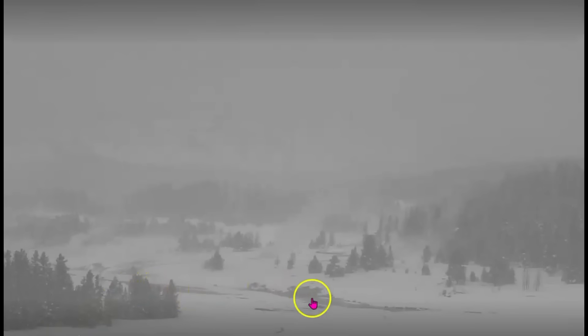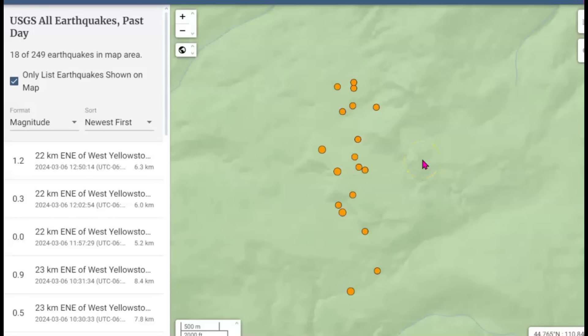Heavy snow going on there, high winds at Yellowstone National Park. I noticed it's a little dirty, but along the river here — the Firestone River — every so often we have some dark steam. There's currently an earthquake swarm going on there at Yellowstone too. Let me show you this earthquake swarm at Yellowstone for the last 24 hours.